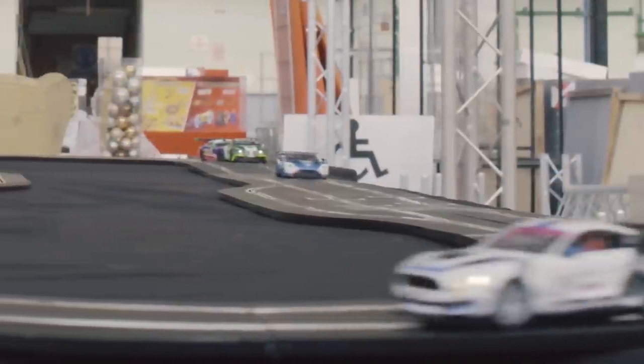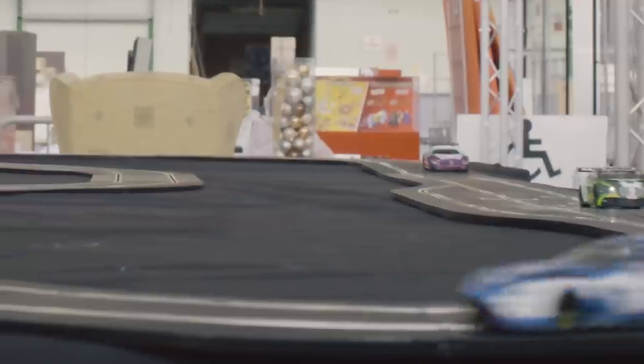With the upcoming release of the Scalextric ARC Pro Platinum GT set, Oscar of the Scalextric development team took the time to discuss the product and some of its amazing features.